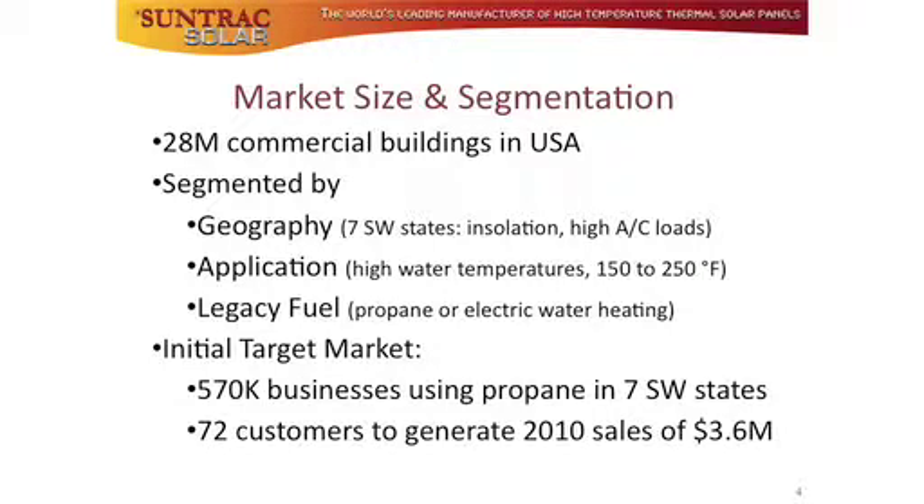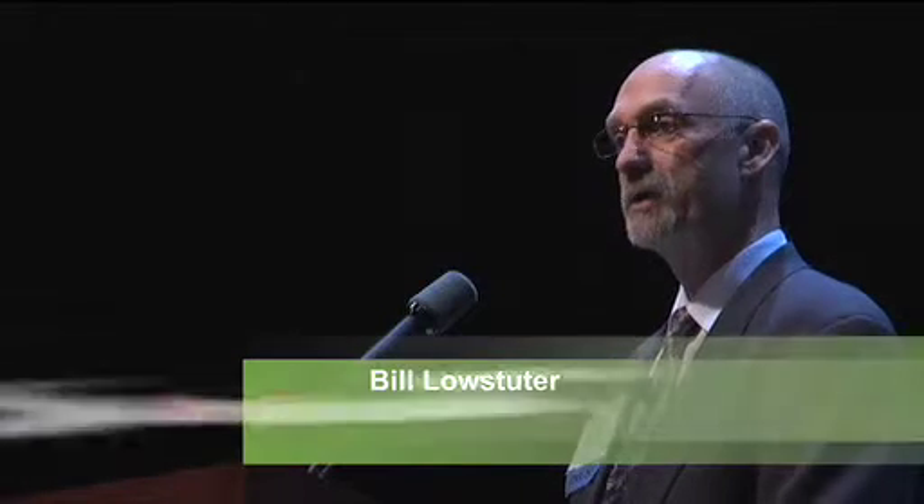There are 28 million commercial buildings in the United States, and they're really the final frontier for solar hot water applications. We deliver the smallest, hottest, most cost-effective commercial hot water solution.